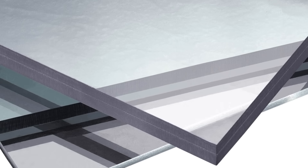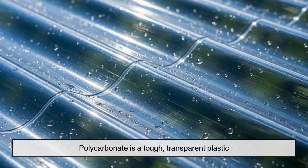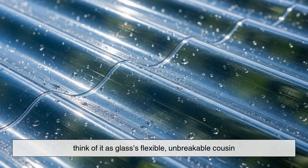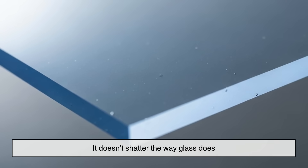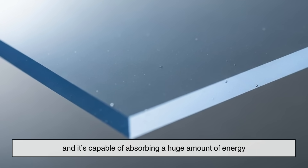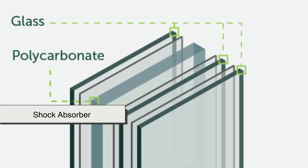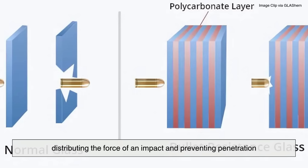Next comes the star player in this transformation: polycarbonate. Polycarbonate is a tough, transparent plastic — think of it as glass's flexible, unbreakable cousin. It doesn't shatter the way glass does, and it's capable of absorbing a huge amount of energy. When layered between sheets of glass, it acts like a shock absorber, distributing the force of an impact and preventing penetration.